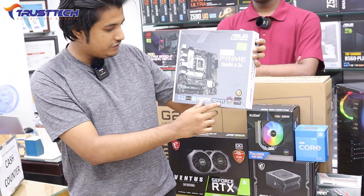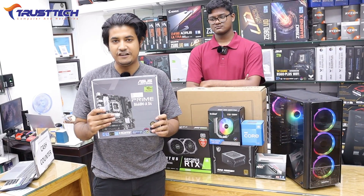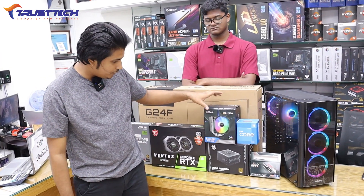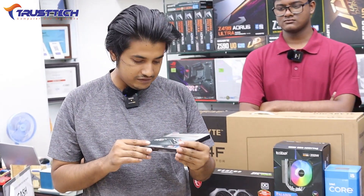This motherboard is Windows 11 ready and has 4 RAM slots. Now let's go to the RAM. We are using the Titan Z series 8GB RAM.